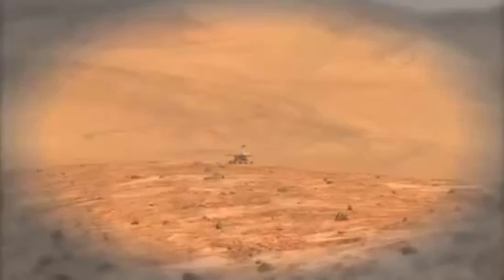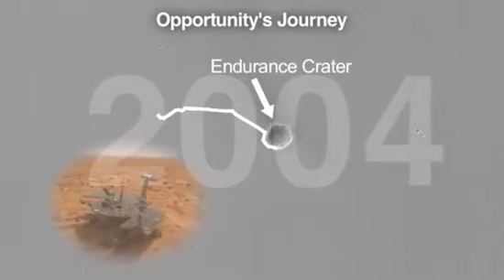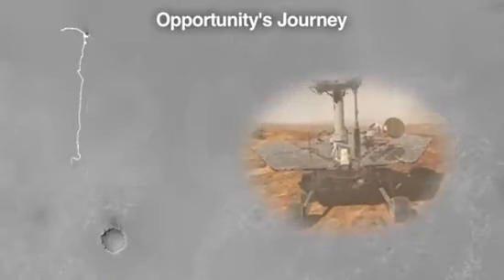It's been seven years since the rovers landed on Mars. This was originally a 90-day mission, only three months. The fact that they've lasted this long and driven this far was beyond anybody's imagination. Opportunity has crossed almost 26 kilometers of terrain, and it's still in very good health. That's amazing after seven years.